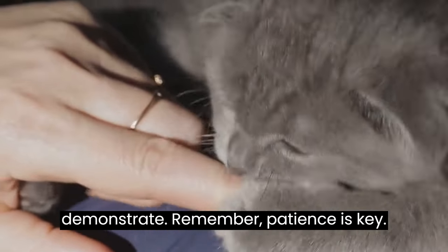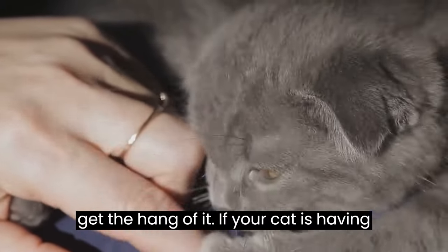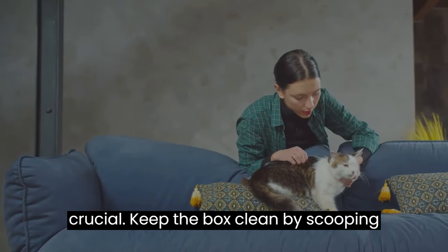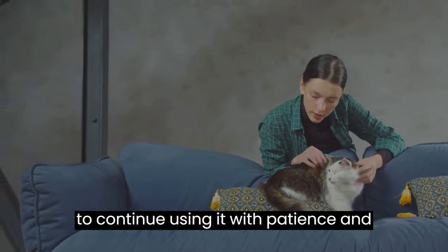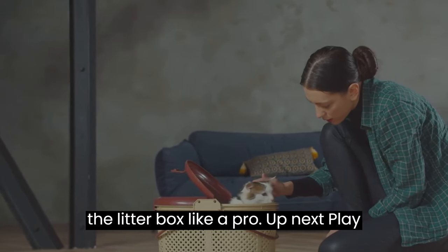Remember, patience is key. Some cats might take a little longer to get the hang of it. If your cat is having trouble, try changing the litter type or box location. Consistency is also crucial — keep the box clean by scooping out waste daily and changing the litter regularly. This will encourage your cat to continue using it. With patience and consistency, your cat will soon be using the litter box like a pro.